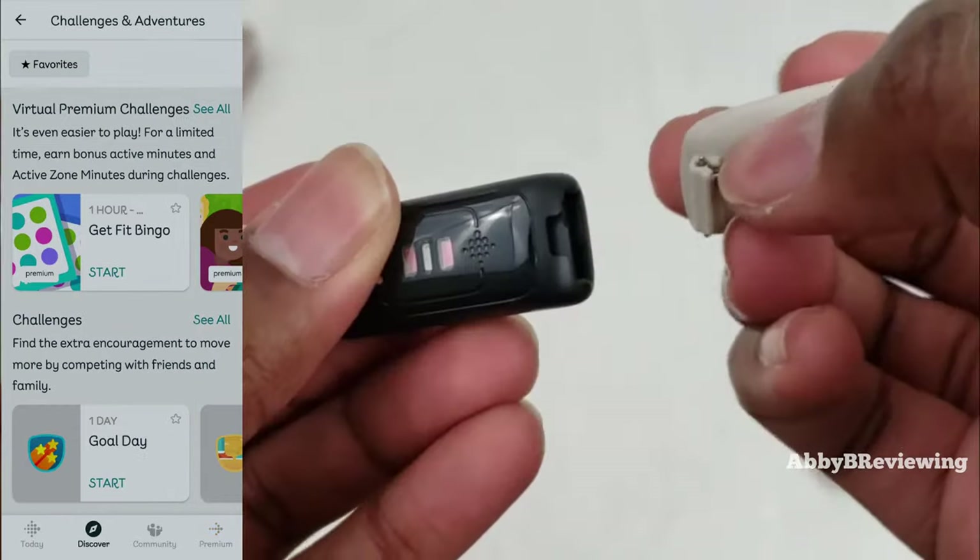So for me Fitbit Premium is not worth it, but it can definitely be worth it for you depending on whether you'll take advantage of these features. If you're interested in getting a new Fitbit activity tracker or smartwatch, I've done reviews on many of them on my channel AbbeyBeReviewing — I have a whole Fitbit playlist. I hope this video helped you decide if Fitbit Premium is worth it for you. Drop a comment below if there's anything I missed — thanks for watching, and make sure to like, comment, and subscribe!